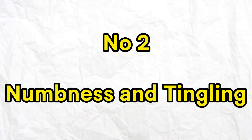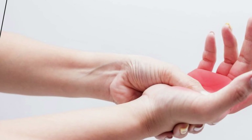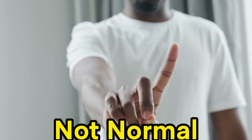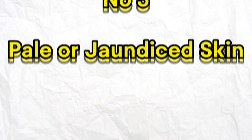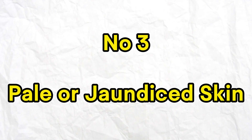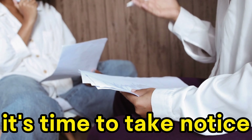Number 2: Numbness and Tingling. Have you experienced that pins and needles sensation in your hands or feet? It's not normal, and it might be a sign of B12 deficiency. Number 3: Pale or jaundiced skin. If your skin appears paler than usual or develops a yellowish tint, it's time to take notice.